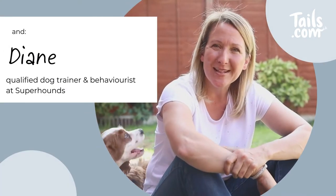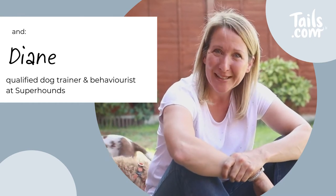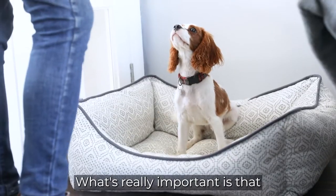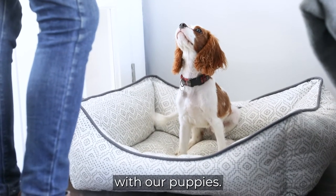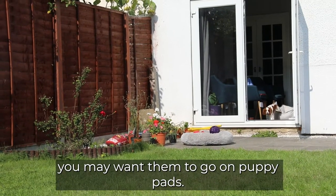Hi, I'm Diane. I'm from Superhounds and I'm a qualified dog trainer and behaviourist, and here's a puppy lesson from me. So, toilet training. What's really important is that we get into a really good routine with our puppies. We want our puppies to go outside, or if you're in a flat, you may want them to go on puppy pads.